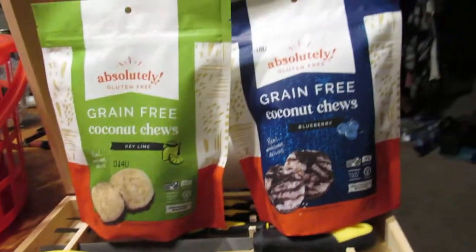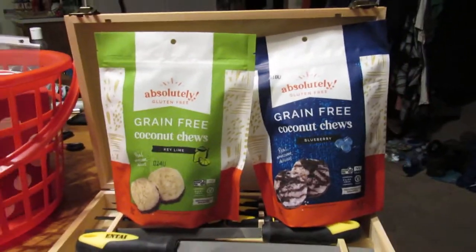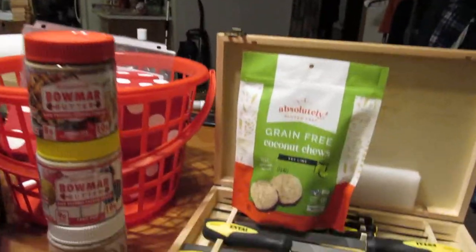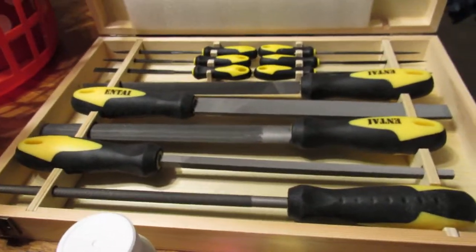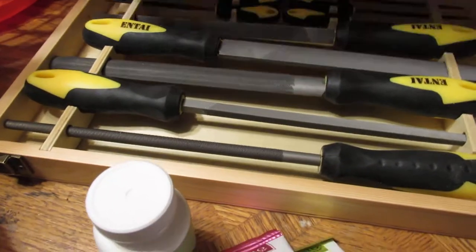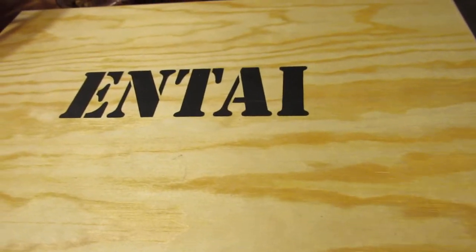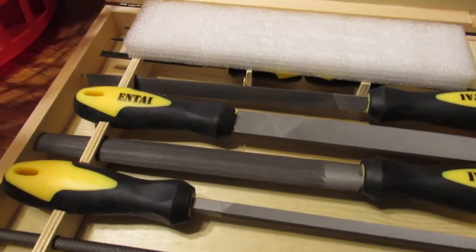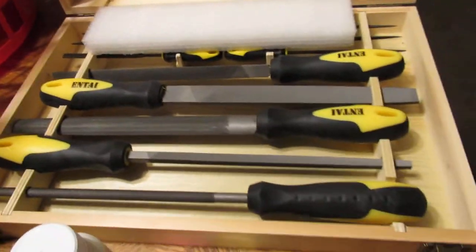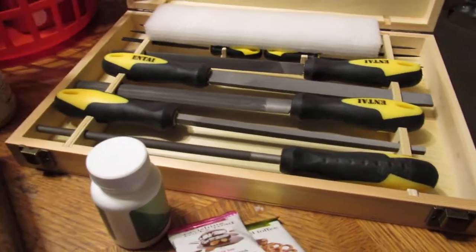Absolutely Gluten Free sent more items - they want another shout out, so there's that. Then this here is a tool sharpening kit, a direct ship item. It comes in a really nice wooden case. It's great for Father's Day coming up - my husband was thrilled with this kit.